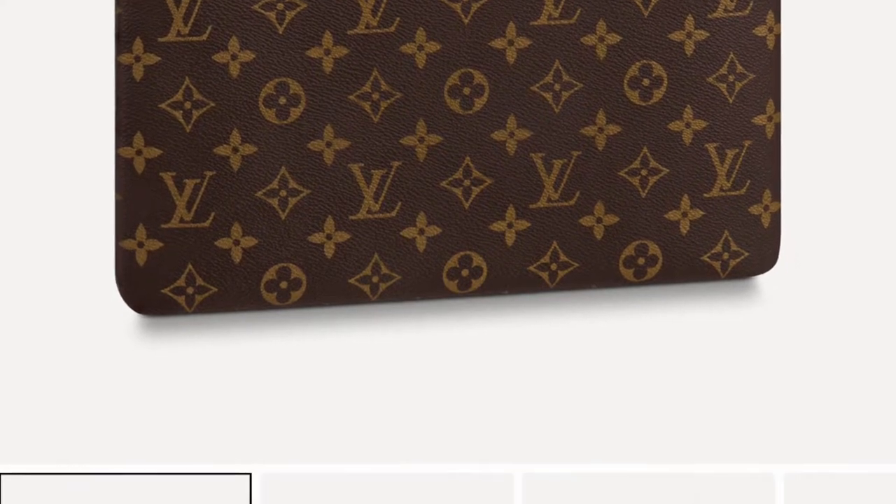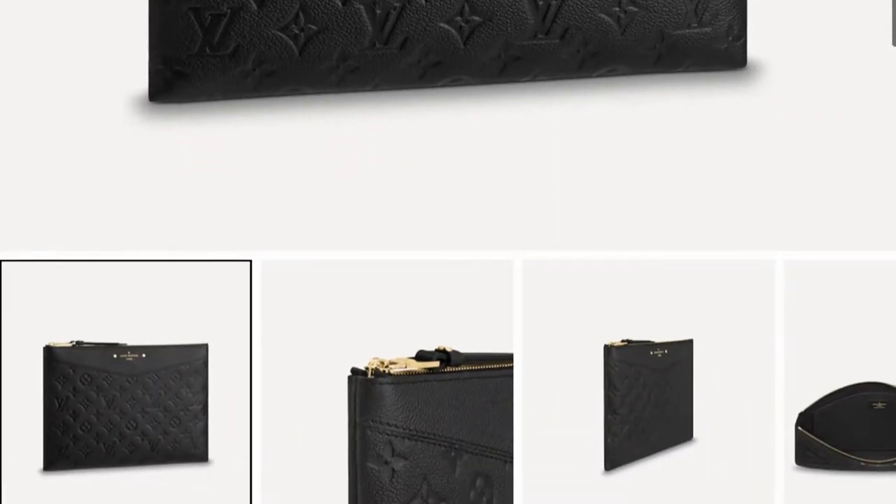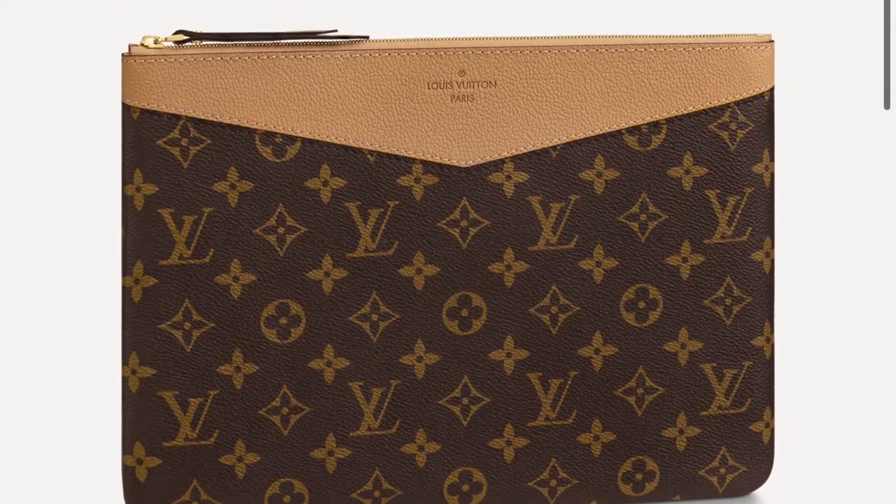Lastly for Louis Vuitton, we have the Daily Pouch, which is one of my favorites. I feel like it's something casual but with a little bit of sparkle. It comes in three different colors: rose, black, and cream. It also comes in two different materials: the monogram and the black leather. A lot of people have this, but it's still a classic — a bag that will be around for a really long time and will never go out of style.